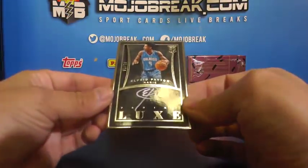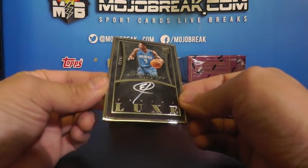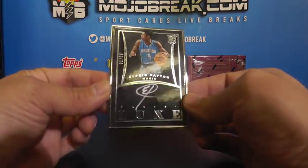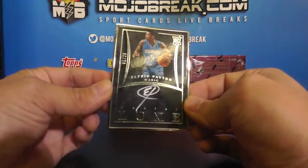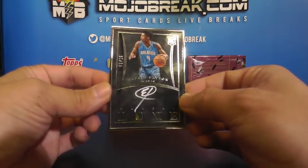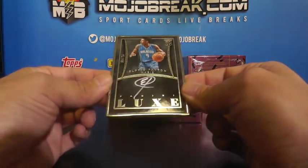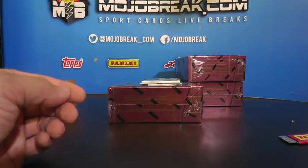For the Magic - Alfred Payton, one of 25. One of 25 Alfred Payton - and more points too. One of 25 Alfred Payton for the Magic, rookie autograph - nice hit for the Magic going out to Jerry.